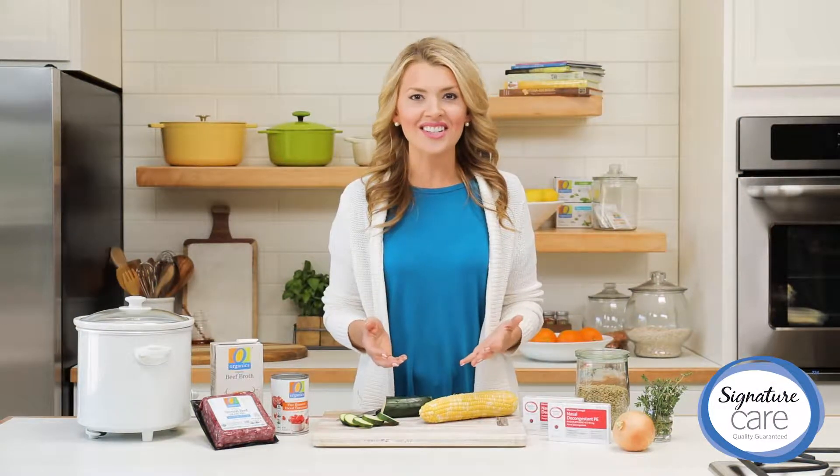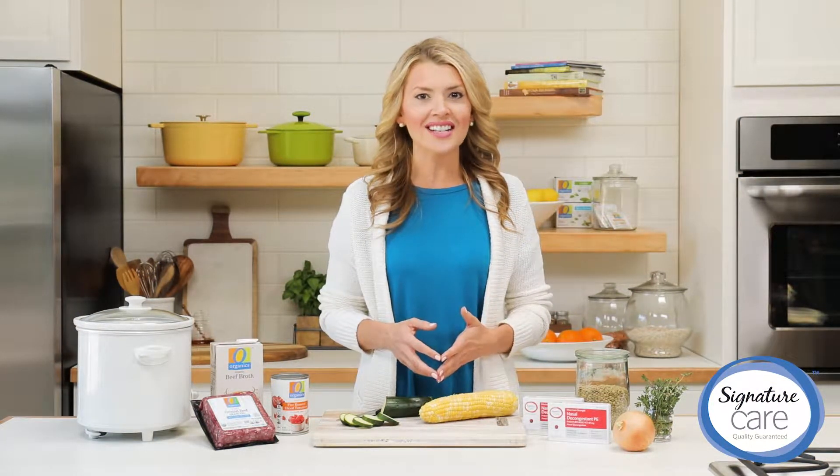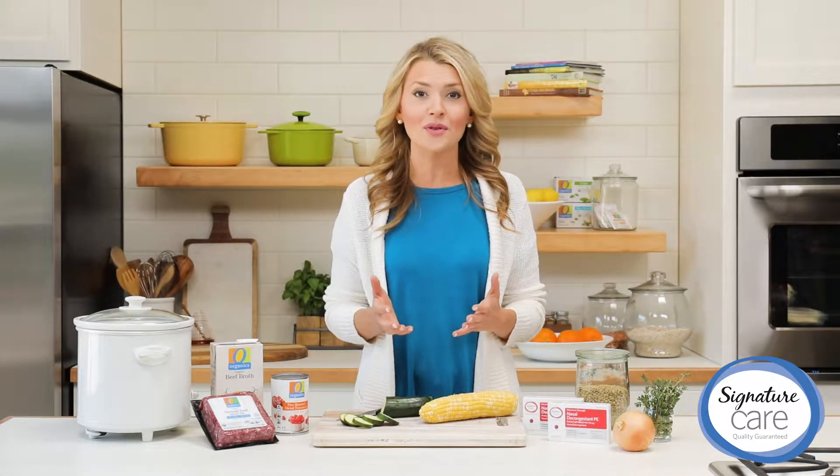Hi, I'm Anessa, your registered dietitian. When you have a cold, use Signature Care nasal decongestant tablets for immediate relief, and remember to eat nutrient-dense foods to help boost your immune system.